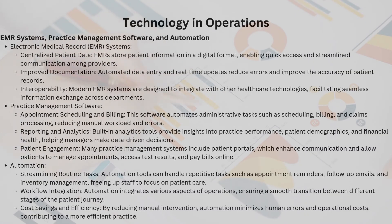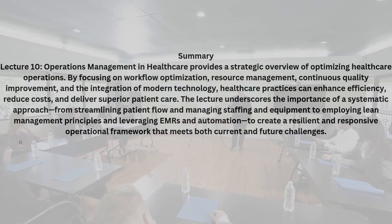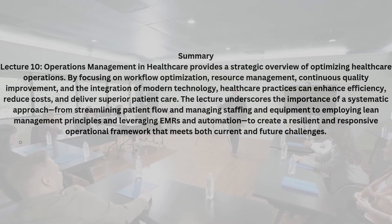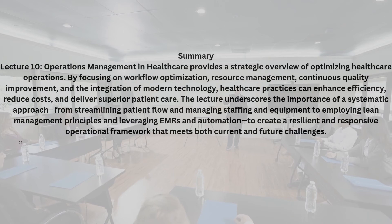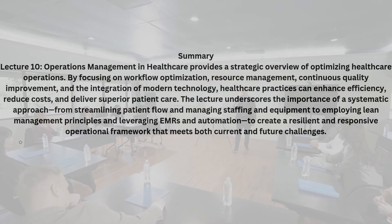The numbers and systems we've discussed today have a very real human impact. When patient flow is optimized, wait times drop and patient satisfaction soars. Facilities that manage their resources effectively see happier staff and healthier patients — whether it's a nurse who can now focus more on care rather than paperwork, or a patient who feels truly heard and cared for. I recently heard from a colleague whose coordinated scheduling system transformed their clinic's day-to-day operations, turning what used to be chaotic mornings into smoothly-run, efficient sessions. That's the kind of real-world change we're talking about.